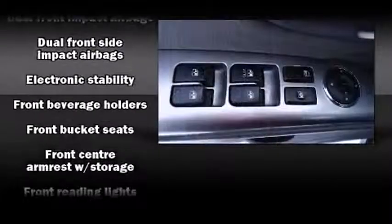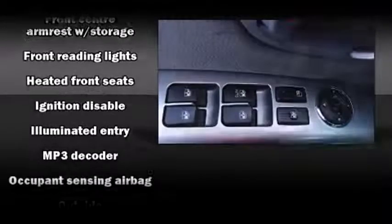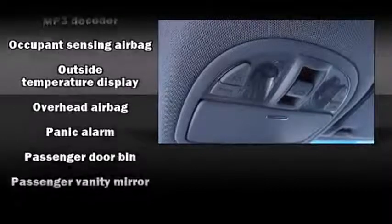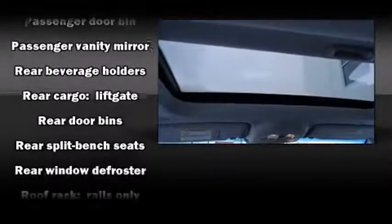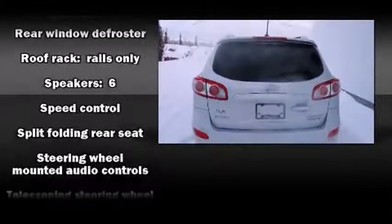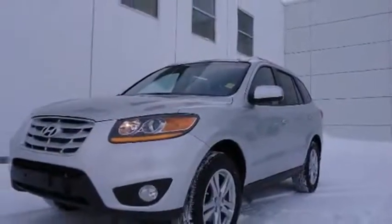Hyundai ensures the safety and security of its passengers with equipment such as dual front impact airbags with occupant sensing airbag, head curtain airbags, traction control, anti-whiplash front head restraints, a security system, and four-wheel disc brakes with ABS. Brake Assist technology provides extra pressure when applying the brakes.